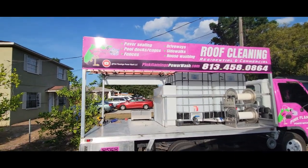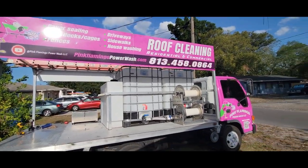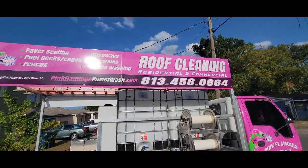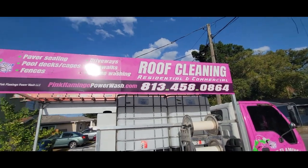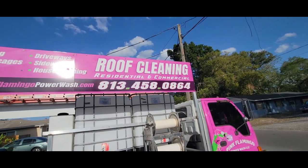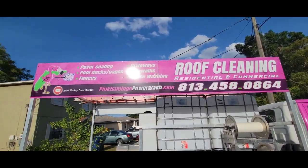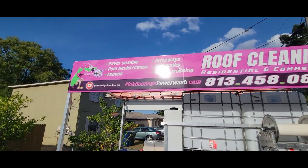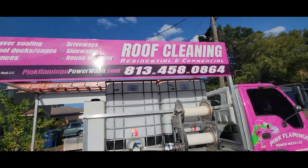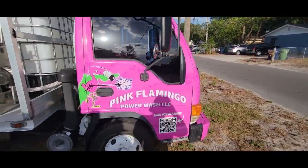So this is the rig here — got the signs up, all wrapped. On the passenger side I have 'roof cleaning' because that's the side that faces the house. Roof cleaning is one of the big ticket items, so that's why it's prominent. I've got the rest of the services listed, the YouTube logo, website, and big phone number. You can't miss it — it's a pink wrap of course.